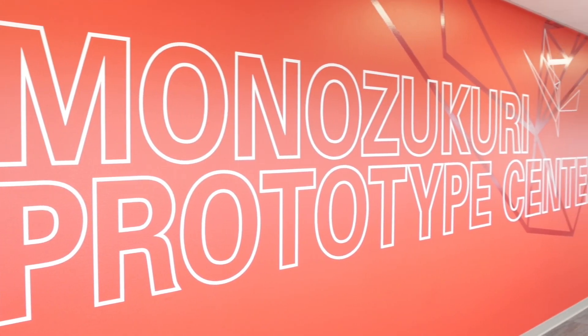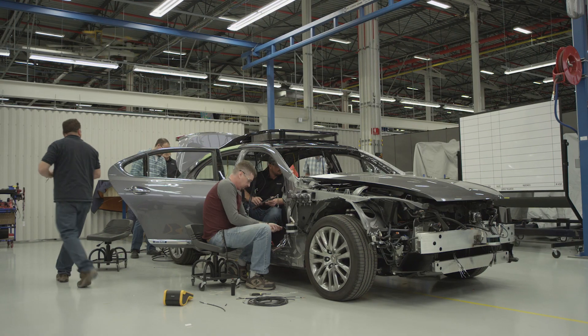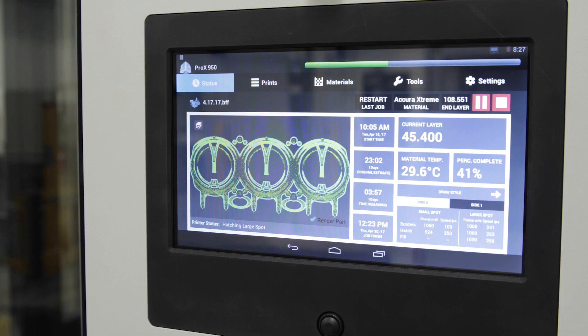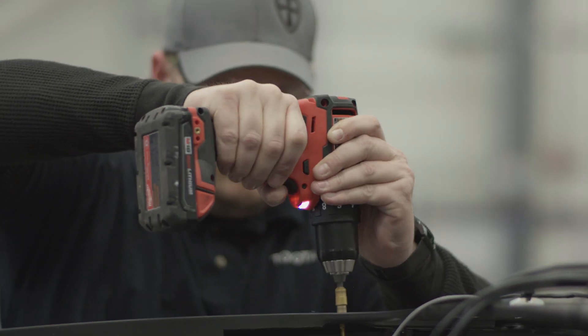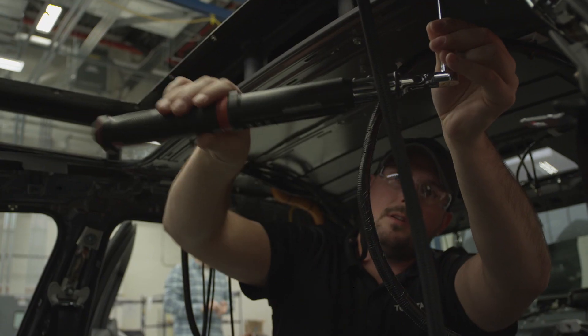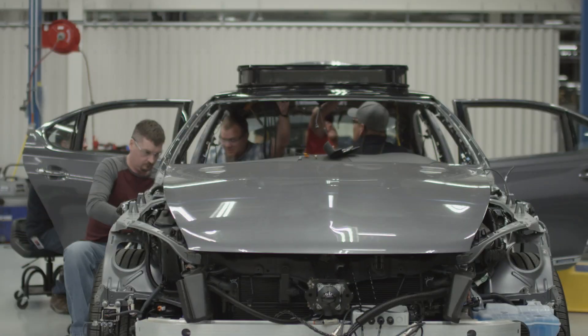The prototype engineering group at the Ann Arbor office has a brand new facility with amazing capacity for rapid prototyping and vehicle development. They have the ability to drill down into the DNA of the car as well as produce vehicles at scale — setting up multiple production lines in parallel to crank out multiple versions of these cars.